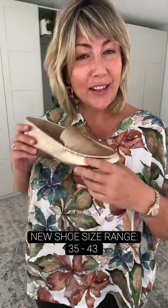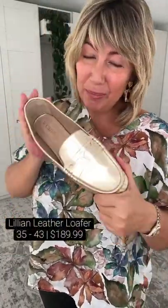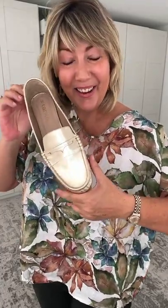Carolina Lifestyle have extended their shoe size range from a 35 all the way up to a size 43, which is just fantastic. All the shoes I'm showing you today are available in that size range — let your friends know if they've missed out in the past. Loafers are going to be massive coming into autumn. This is a 100% leather loafer in a gorgeous almost champagne-colored gold — not too intense. I love this gold from Carolina Lifestyle. Beautiful quality leather loafer.